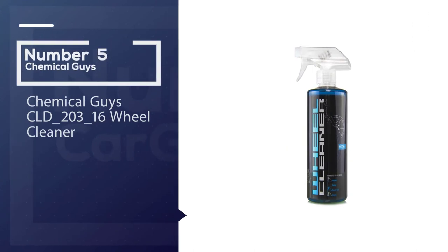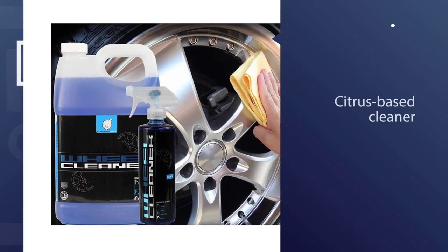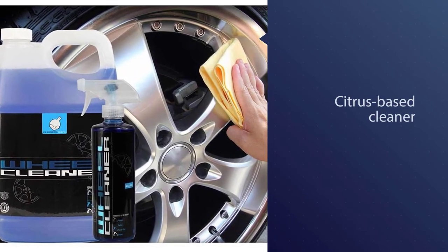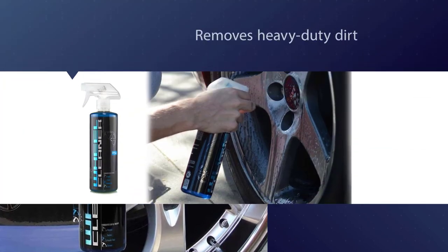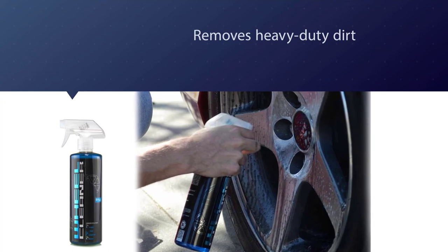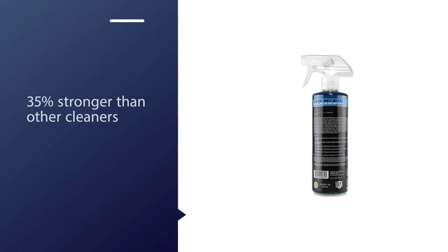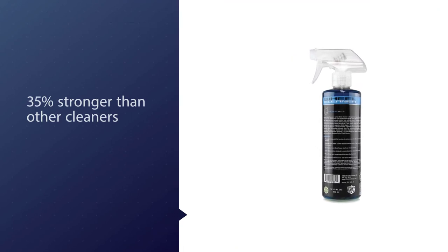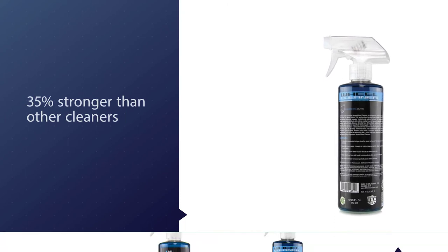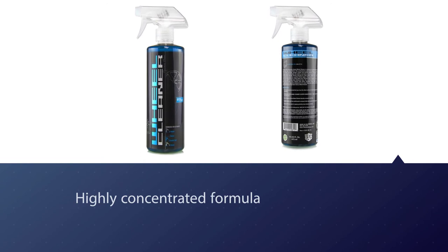Number five: Chemical Guys CLD-203-16 Wheel Cleaner. This wheel and tire cleaner is citrus-based, which makes it slightly acidic, but this gives it the strength required to remove thick and stubborn grime as well as metallic contamination. The cleaner is packaged as a highly concentrated formula best for heavy-duty dirt removal, and is 35 times stronger than other cleaners. The diluted version is much gentler on a wide variety of rims such as polished metal and chrome, and even cleans rubber to a deep black finish.